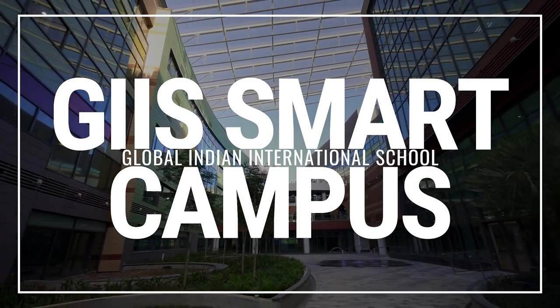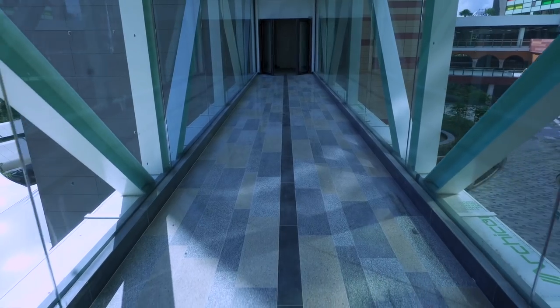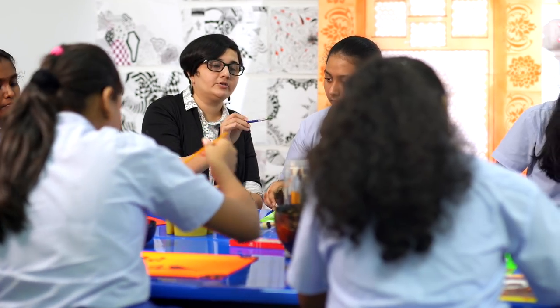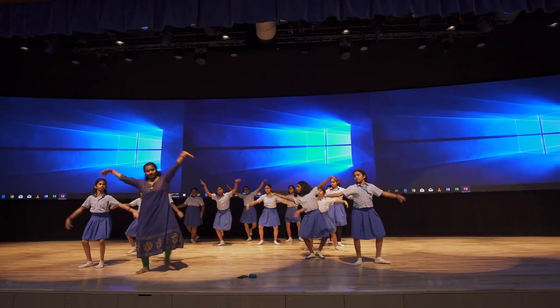Welcome to GIS Smart Campus, a hub for 21st century learning. In designing our classrooms, we looked at some of the leading universities and teaching practices around the world, combining comfortable, adaptive spaces with the latest technologies available.